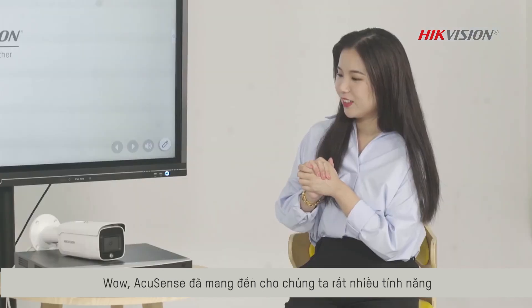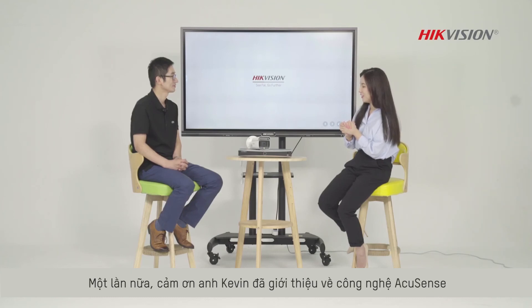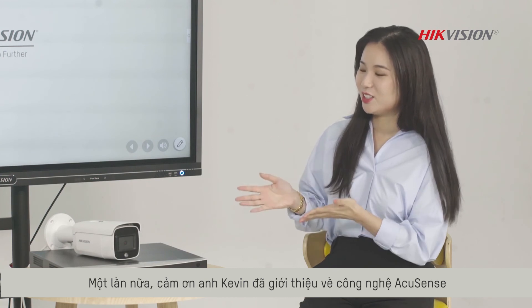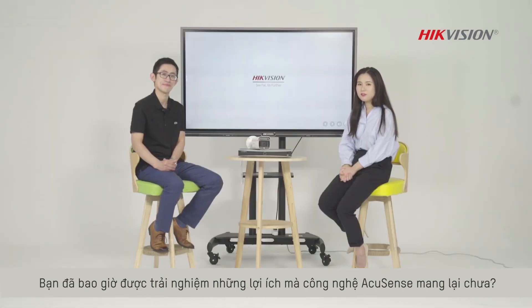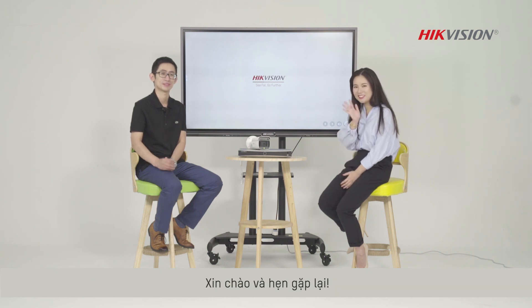Wow, that's really a lot for the AcuSense. Thank you, Kevin. Thank you for being here again and giving us this nice introduction of AcuSense technology. Have you ever had an experience that might have been helped with the AcuSense technology benefits? Tell us your stories and let's talk about it. Bye-bye.